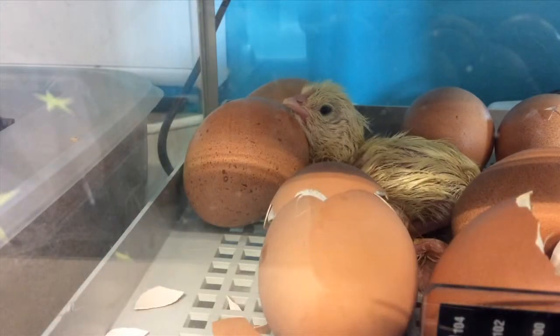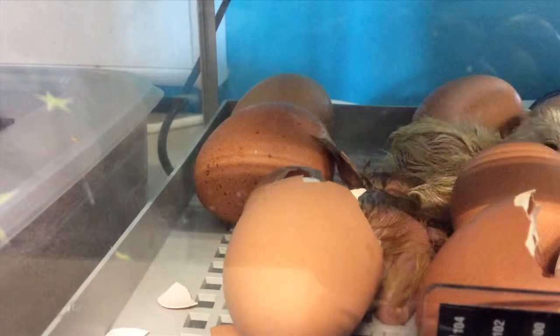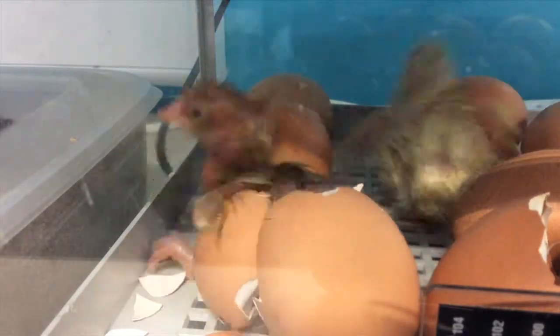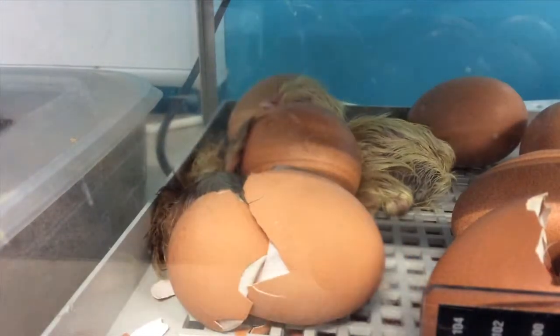It's really exciting to watch a chick hatch from an egg. I thought it would be a really good opportunity for all the students in the school to be able to watch it, and for some of them to video the eggs being hatched.